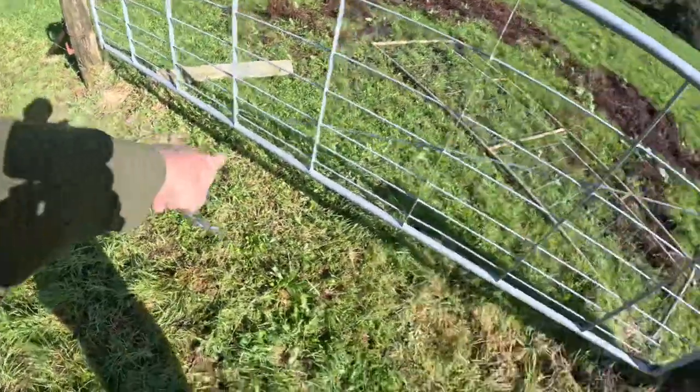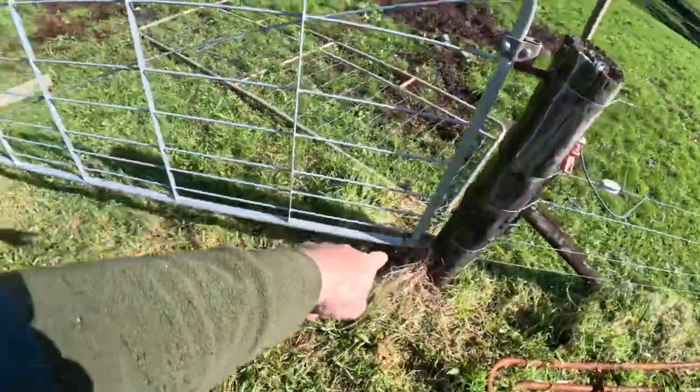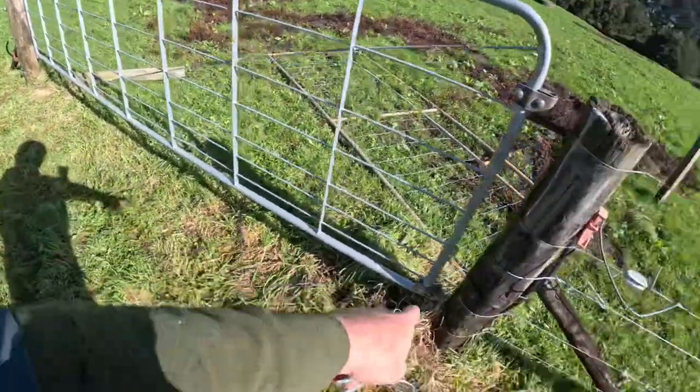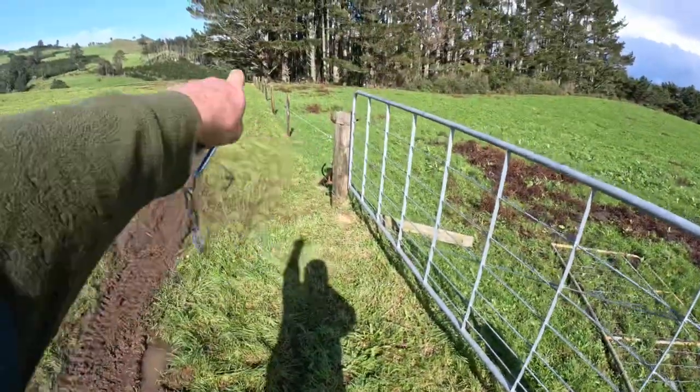One other thing - I need to dig an underground cable in here because there is one there but I think it's got a short in it somewhere. So I'm going to put a new one in and that just takes power down that way.